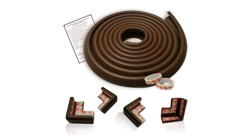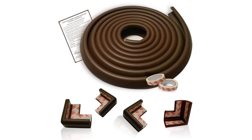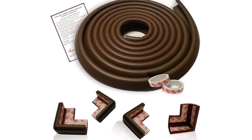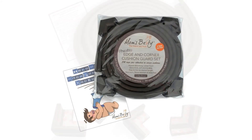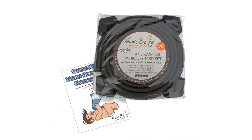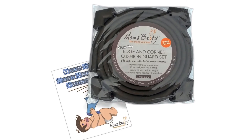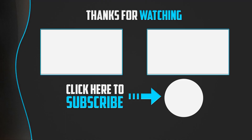Each corner guard comes pre-attached with 3M tape so you can use them straight from the box. Installing these guards is pretty easy and doesn't require any special tools. You get 15 feet of edge guard and four taped corner bumpers to cover all your protection needs. The makers advise that you test the adhesive on an inconspicuous area first since it may affect your finish.